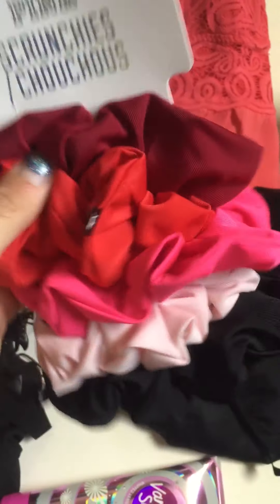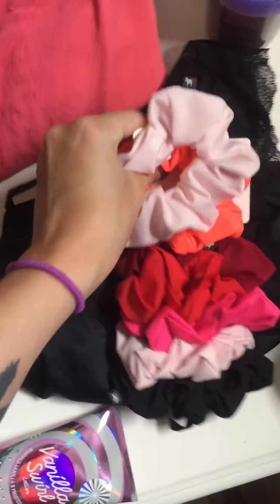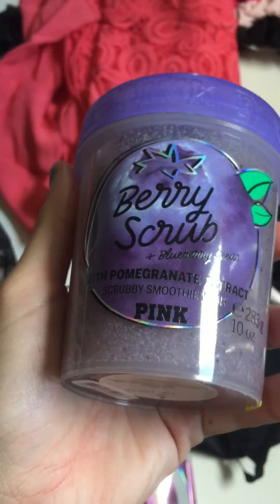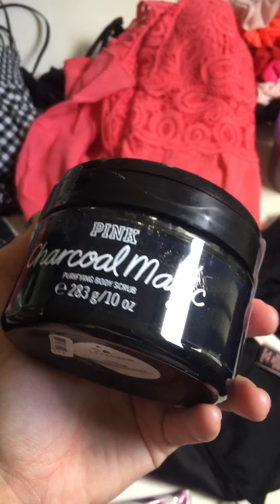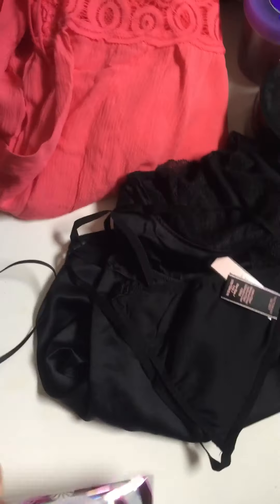Let's start with the little things. I got this pack of scrunchies and then two separate scrunchies. We got this berry scrub with blueberry seeds. We got Turkle's Magic Purifying Body Scrub and Vanilla Swirl Lotion.